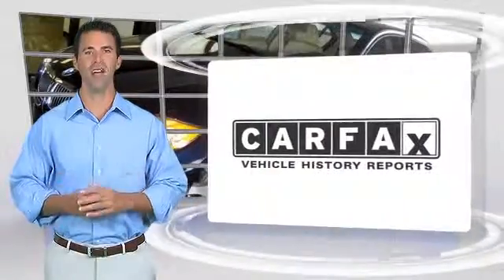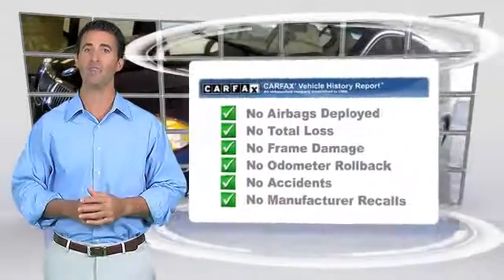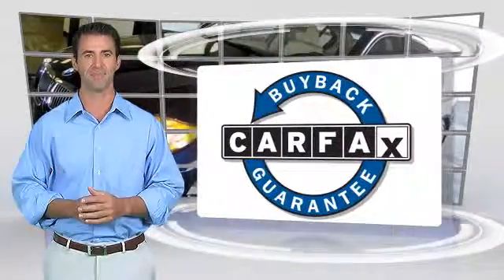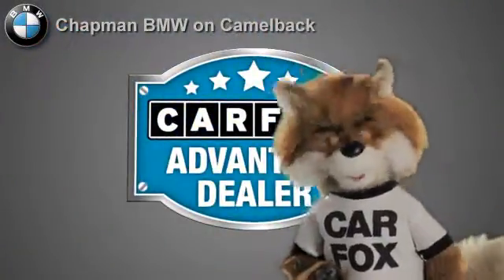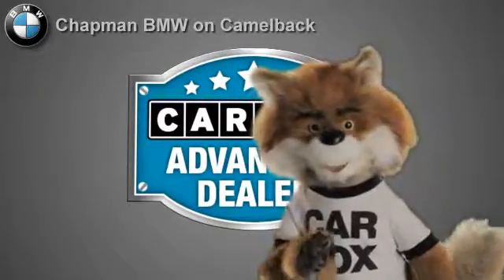Here's another high quality vehicle with the Carfax vehicle history report. Be sure to find a complimentary copy of this report online or contact the dealership. This vehicle qualifies for the Carfax buy back guarantee. Just say show me the Carfax at Chapman BMW on Camelback, a Carfax Advantage dealer.